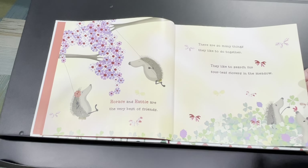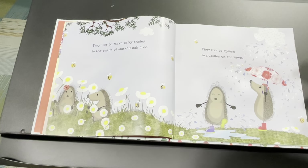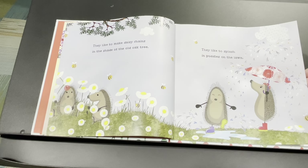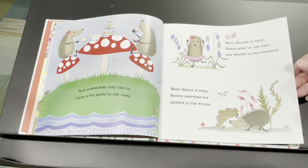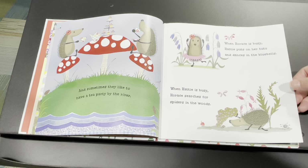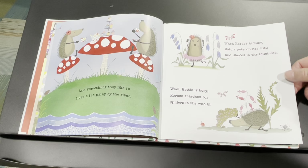Horace and Hattie are the very best of friends. There are so many things they like to do together. They like to search for four-leaf clovers in the meadow — those three-leaf clovers are looking for one with four leaves. They like to make daisy chains in the shade of the old oak tree. They like to splash in puddles on the lawn.